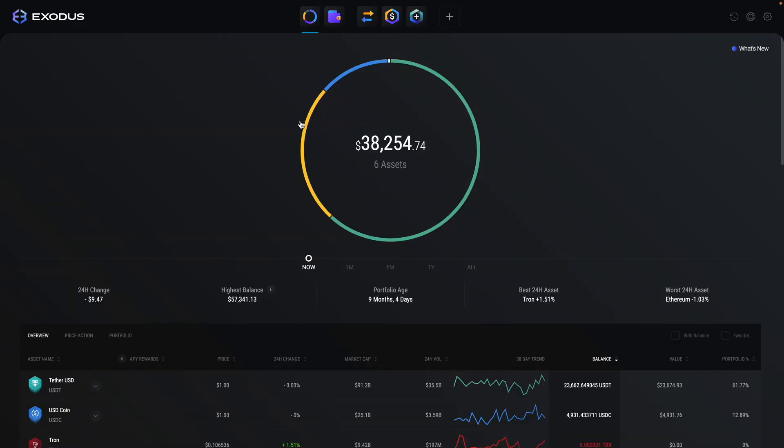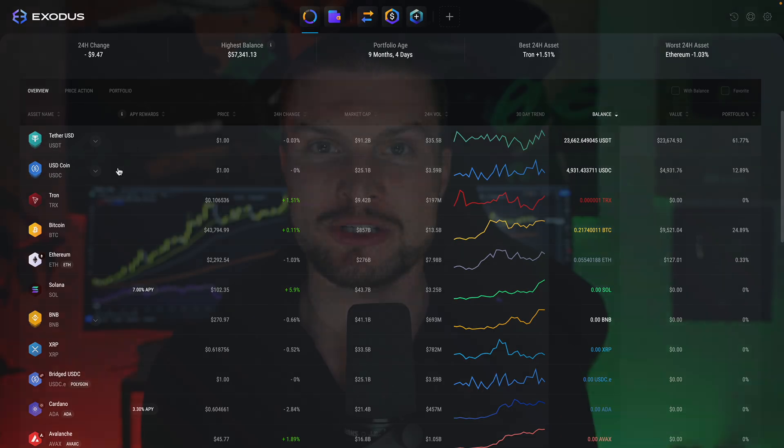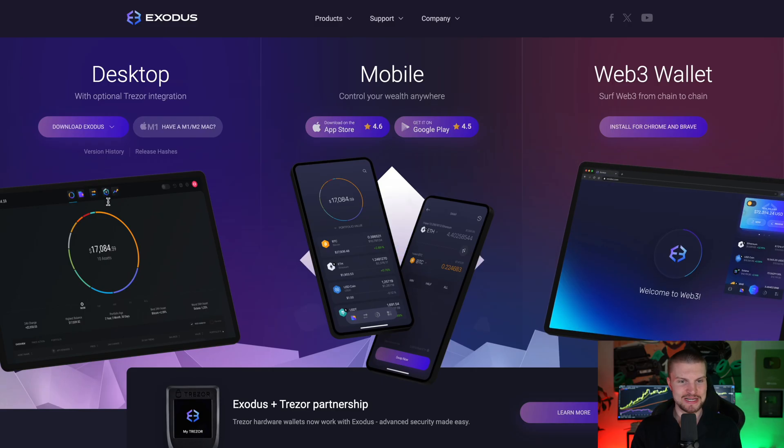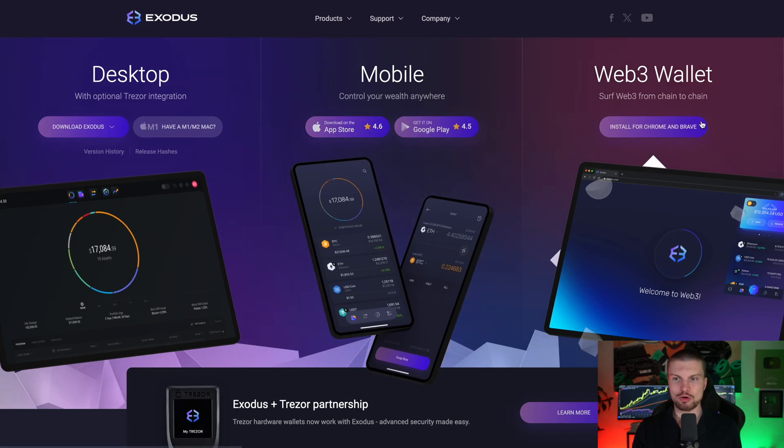One of them is Exodus. Exodus has the best user interface in my opinion, and it's so convenient to use. The website is called Exodus.com. Choose this option right here, then go to download. Exodus has three different versions: desktop, mobile, or Web3.